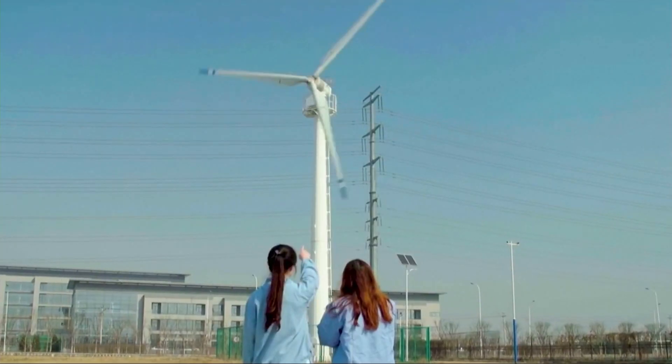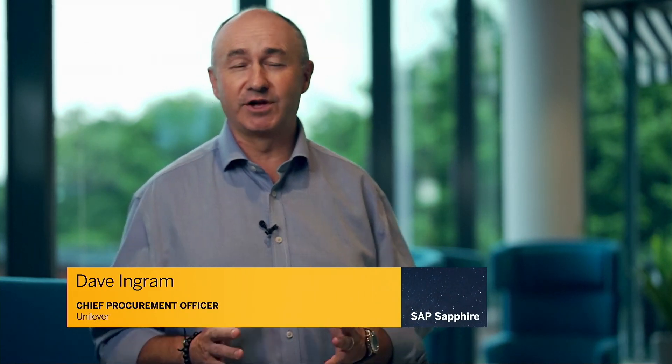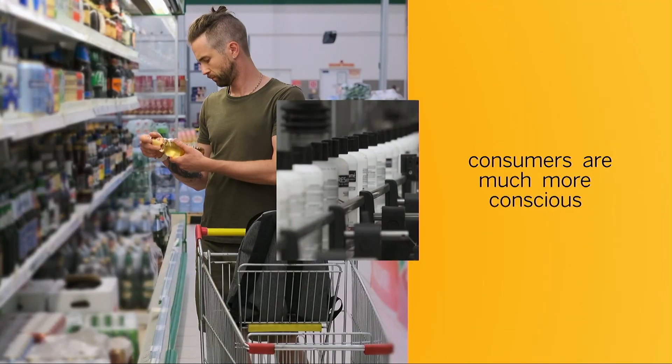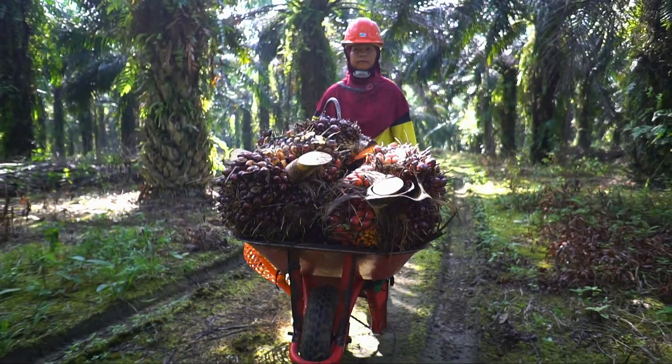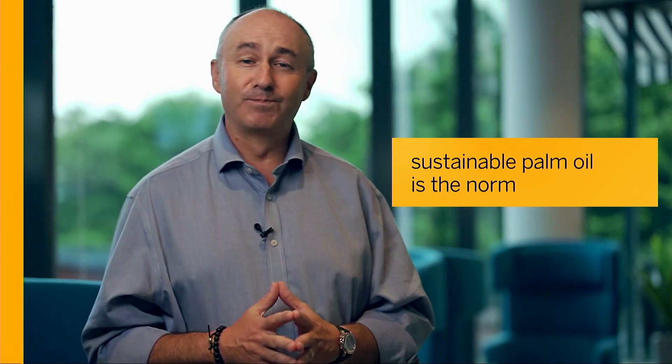In recent years, we've seen the challenges for consumer brands tracking raw materials across their supply chains. Palm oil can be a complex ingredient that consumers are much more conscious of in their day-to-day lives. As a key ingredient that supports the livelihoods of around 4.5 million people across Indonesia and Malaysia, we want to progress towards our vision of a supply chain in which sustainable palm oil is the norm.